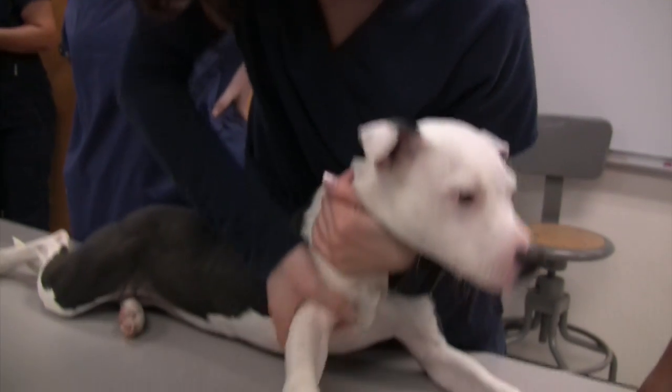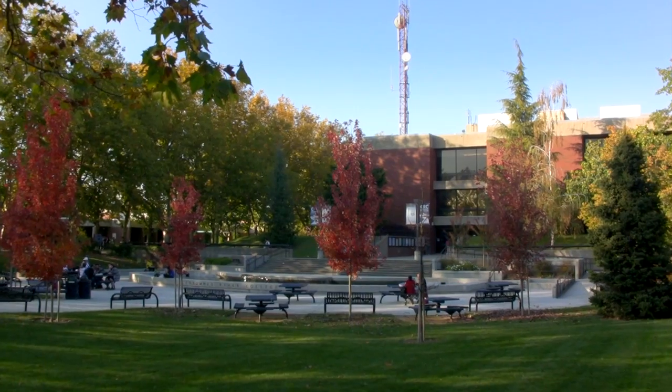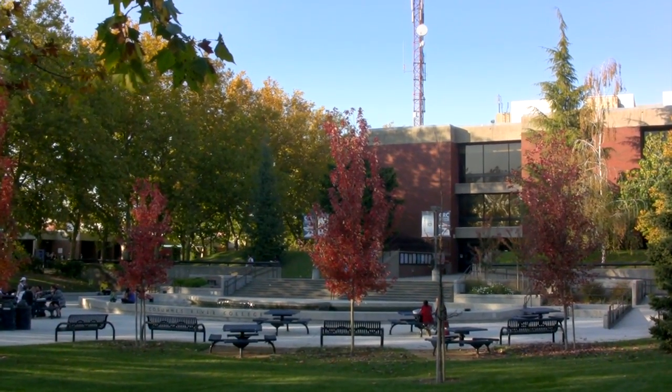Not every veterinary technology program is accredited. We are accredited, which means that we've got a better standing in the world of veterinary medicine. They know that graduates from this program are trained and ready — they are expected to have certain requirements met and be prepared to go out, take their test, and get into the world.